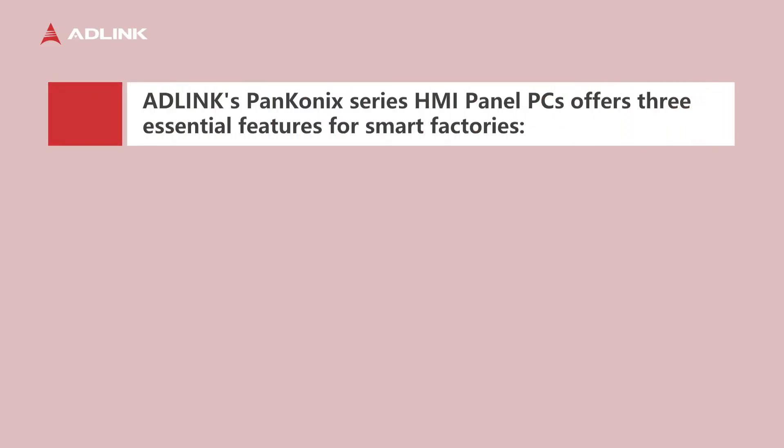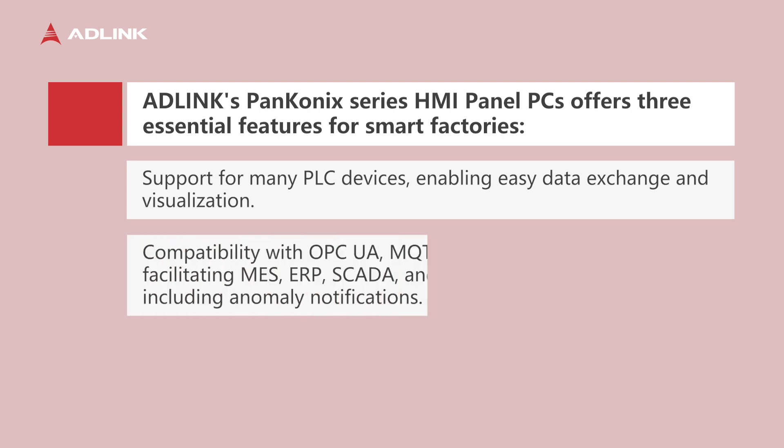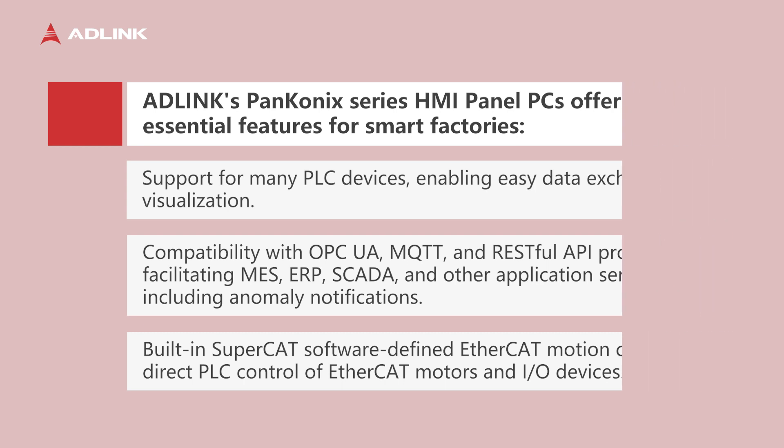Edelink's Pencony series HMI panel PC offers three essential features for smart factories: support for many PLC devices enabling easy data exchange and visualization; compatibility with OPC UA, MQTT, and RESTful API protocols facilitating MES, ERP, SCADA, and other application services including anomaly notifications; and built-in SuperCAD software-defined EtherCAT motion control for direct PLC control of EtherCAT motors and I/O devices.